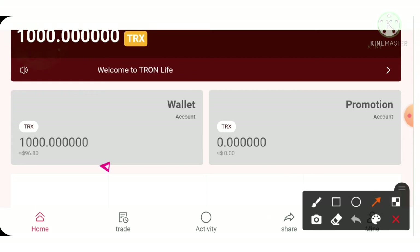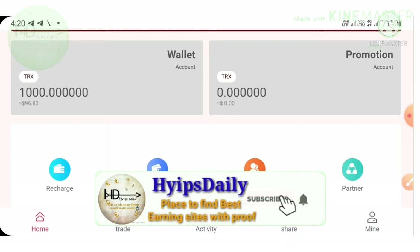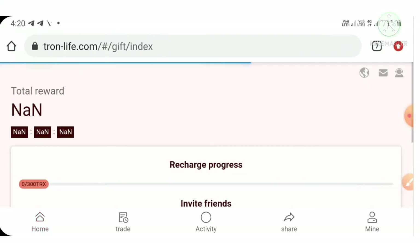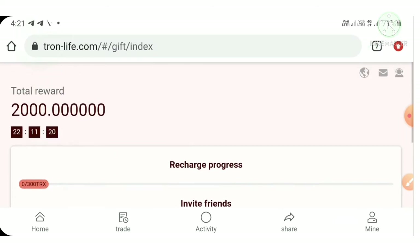At the current market price it costs around 96.8 dollars, which is really amazing. Using this bonus you can mine your daily rewards. To collect your daily rewards, just go to the daily gift section shown below. I don't have anything yet because I just created the account.